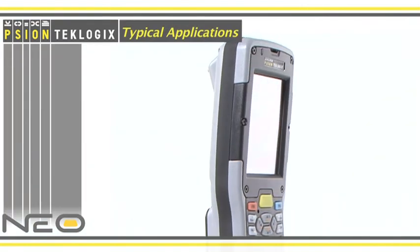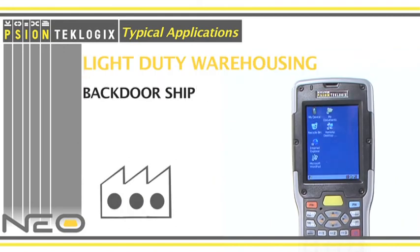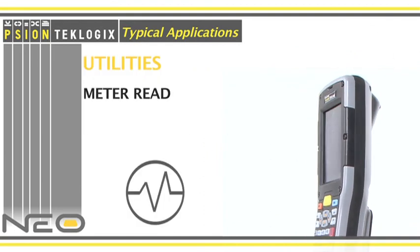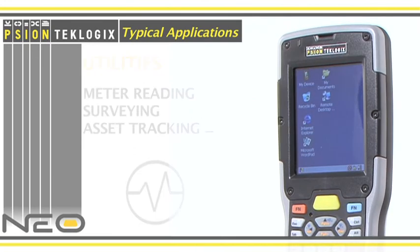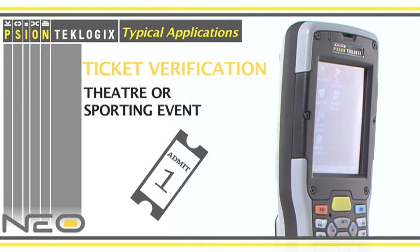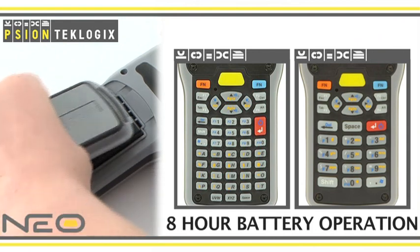The Neo supports typical applications such as front store retail, light duty warehousing, utilities, courier and parcel delivery, and ticket verification. The Neo comes with two keyboard options and has eight-hour battery operation.